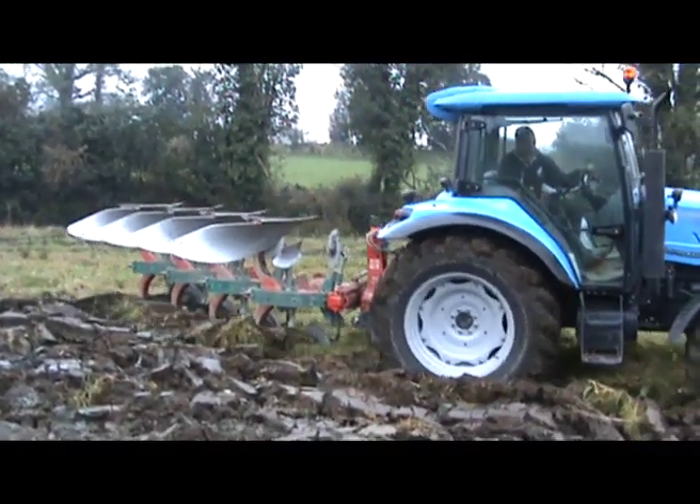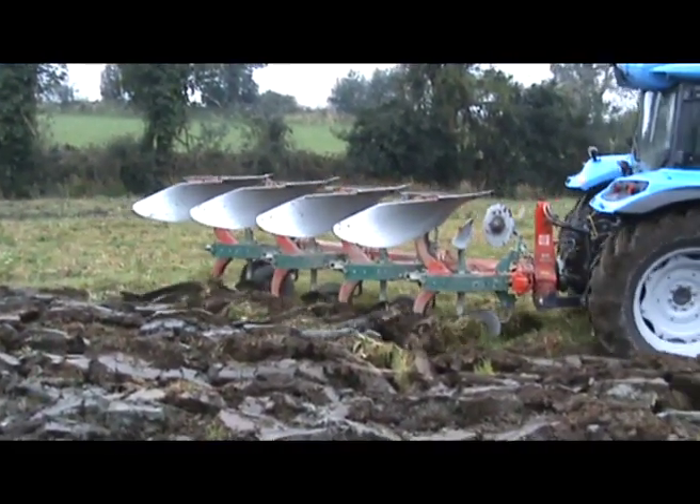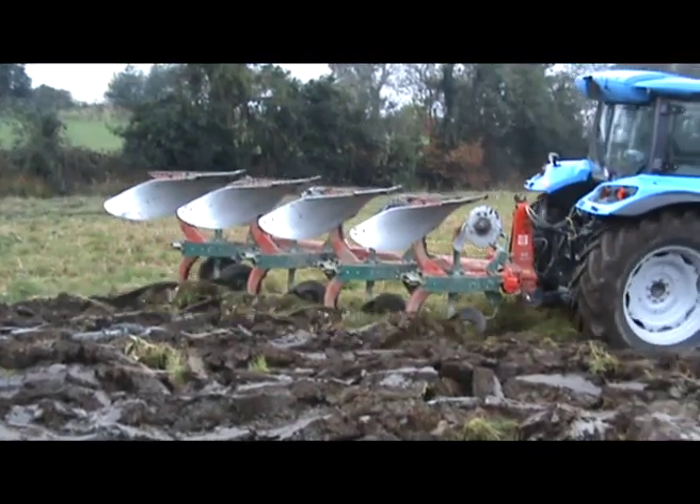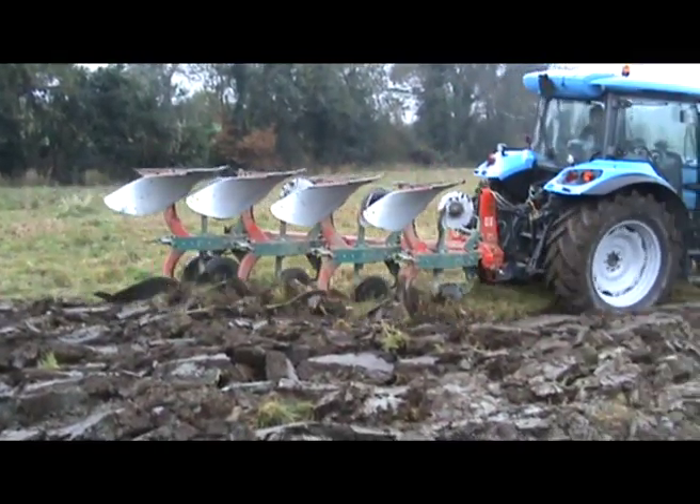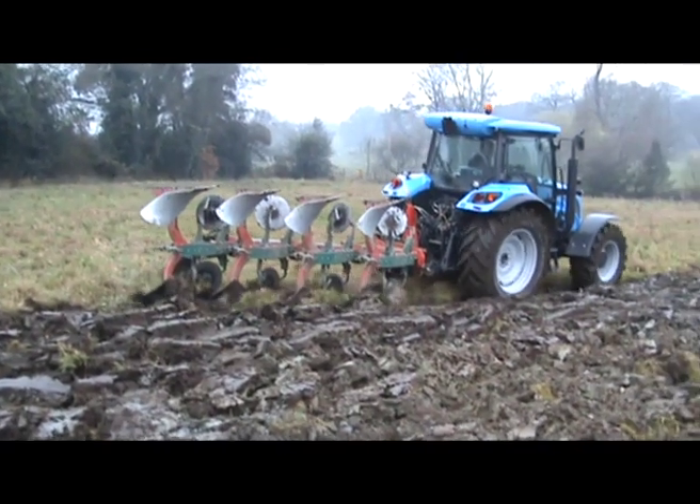There are Tecno and Top models. The Tecno has three models available in Ireland: the 100 with 93 horsepower, the 110 with 102 horsepower, and the 115 with 110 horsepower.